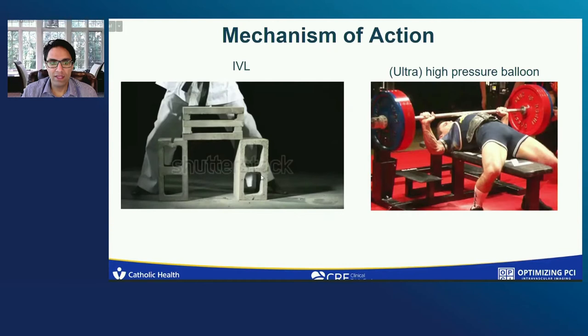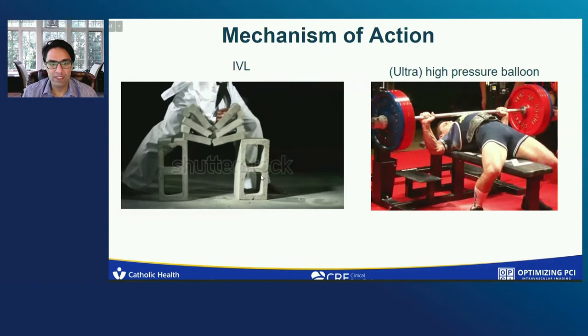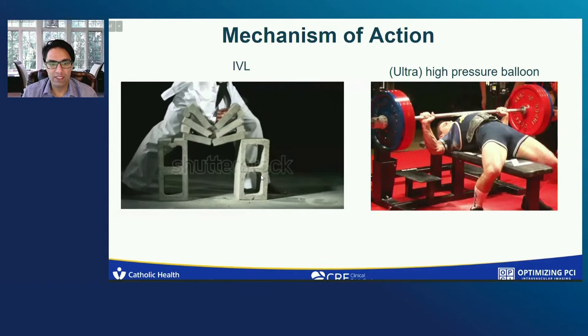In plain terms, intravascular lithotripsy is a karate chop — a sudden, focused, high-energy impact compared to what we see with ultra-high-pressure non-compliant or specialty balloons, which is more analogous to a weightlifter: a slow, sustained energy that requires momentum early. This is why dog boning happens, because the balloon does not have enough space to actually expand.